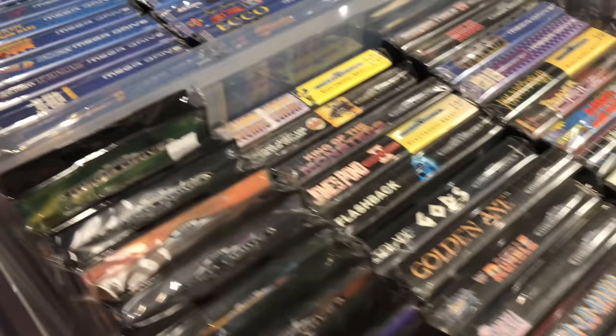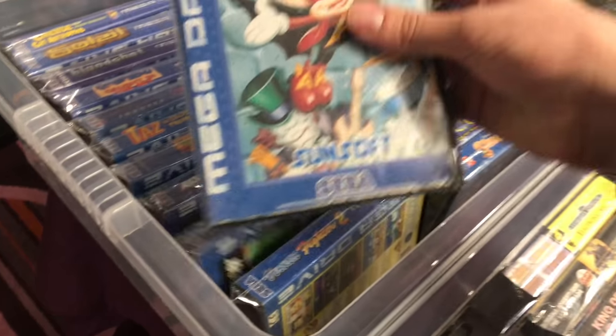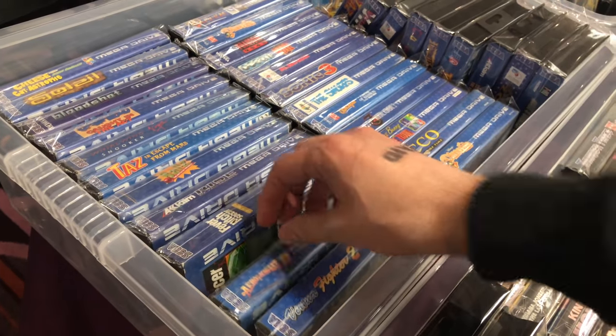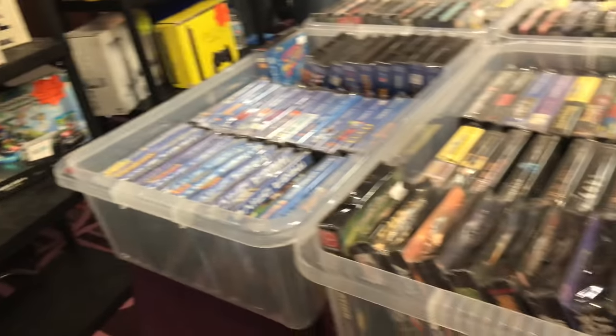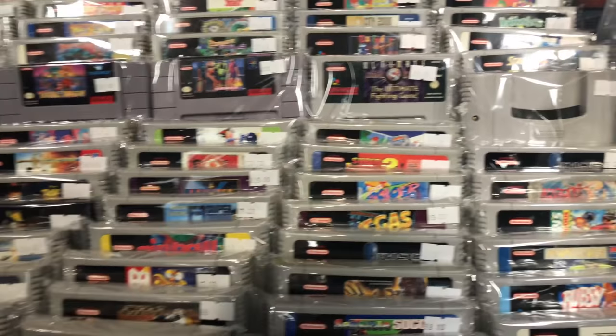Here's some more Mega Drive. Aero the Acrobat 2 is one I really want - I was tempted to get it, I think it was £45, but it didn't have the manual. If I was going to get it I'd rather have it complete. I also found Aero the Acrobat 1 on the SNES, which is another game I really want. I was tempted to pick that one up too but didn't in the end - I guess I ran out of money. You'll see what I did spend in the pickups video.